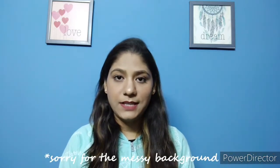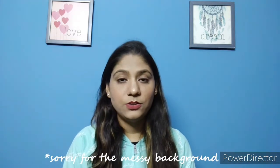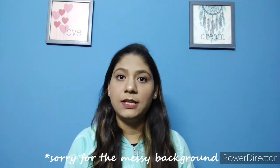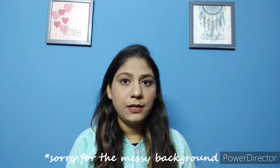Hi everyone and welcome back to my channel and welcome back to a new haul video. Today's haul video is going to be on winter wear. I have about 5 total items purchased — sweaters plus jackets. They are very affordable and very good, so I thought I should share these items with you as well. So without wasting any more time, let's get started.